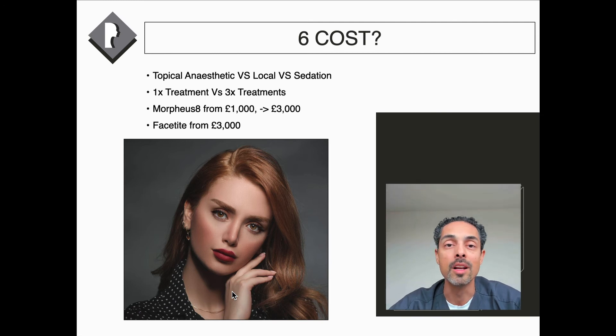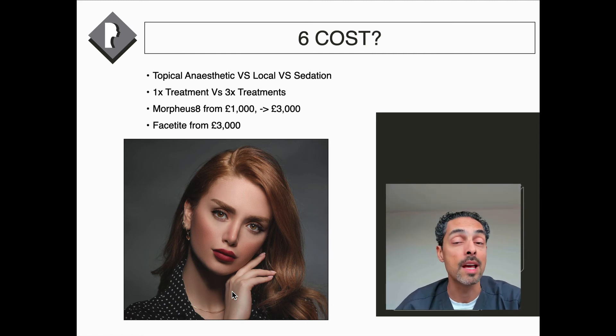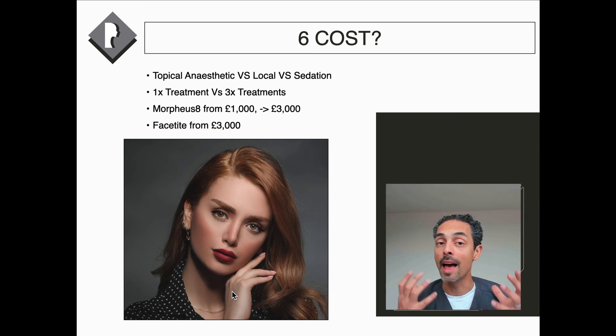Regarding cost, a few factors influence this: location — central London versus outside London — makes a difference. Whether you're seeing a surgeon who specializes in plastic surgery versus a cosmetic doctor or injector also matters. The type of anesthetic — topical, local, or sedation — influences both cost and result. With local anesthetic or sedation, more energy can be used and the effect will be greater; with just topical anesthetic, you're likely to need three treatments. Generally Morpheus 8 in the UK could be anywhere from £1,000 to £3,000 depending on the areas treated and the type of anesthetic and facility.